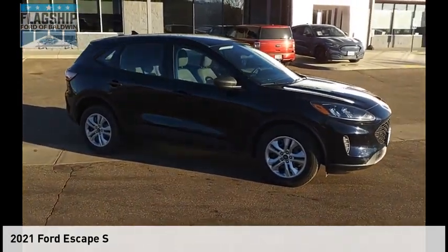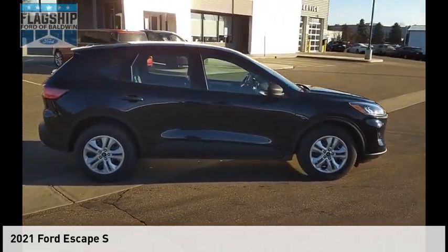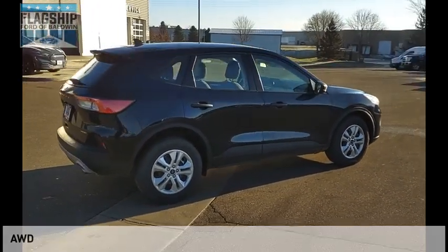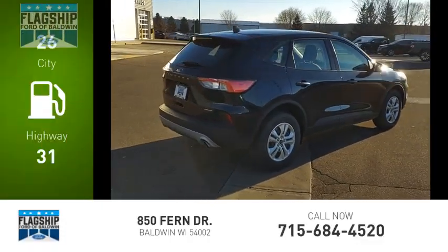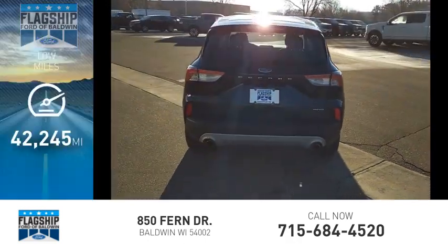Looking for the right vehicle? Check out the 2021 Escape. This vehicle is powered by an all-wheel drive 1.5-liter engine with great fuel efficiency, saving you money by requiring fewer trips to the gas station. This vehicle has less than 45,000 miles.